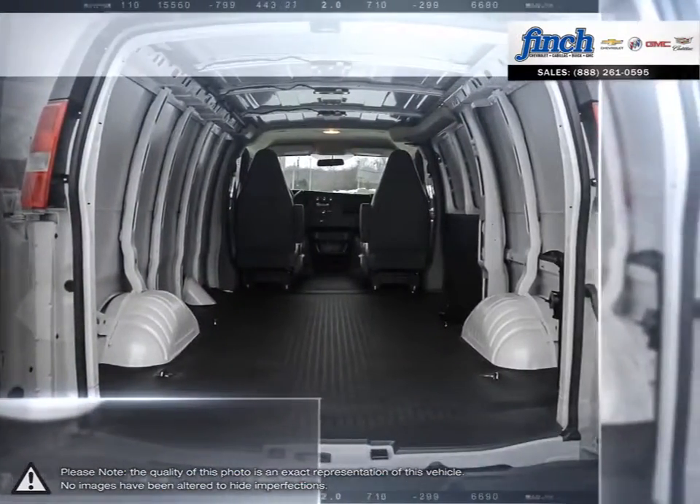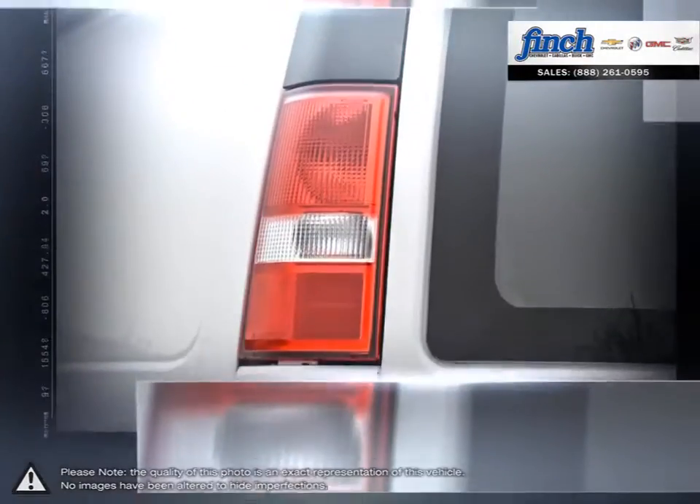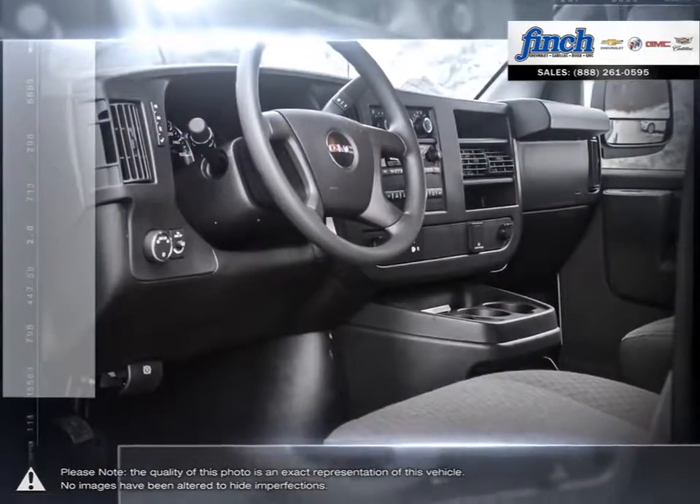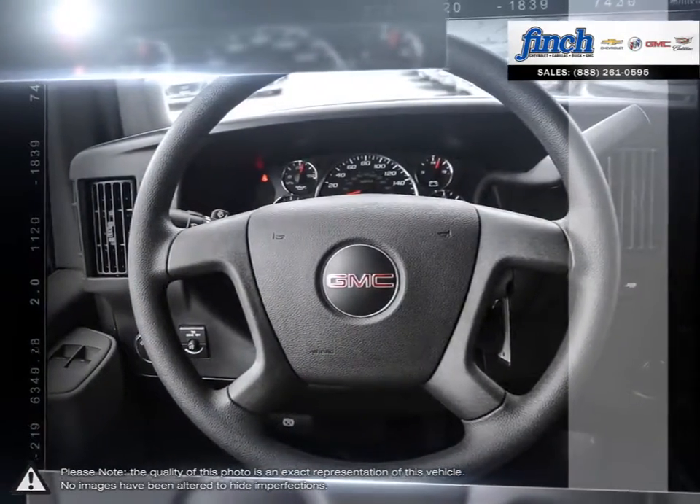Perhaps you're looking for competitive prices on vehicle service, parts or detailing. No matter what your needs, you'll find no greater selection, professionalism, expertise or satisfaction anywhere but at Finch Chevrolet.